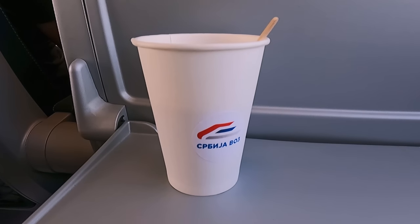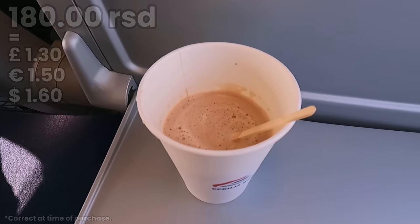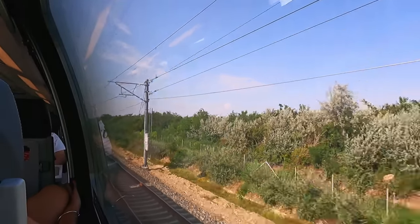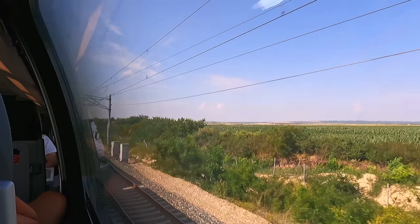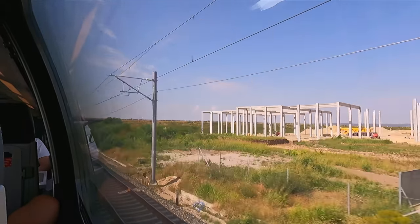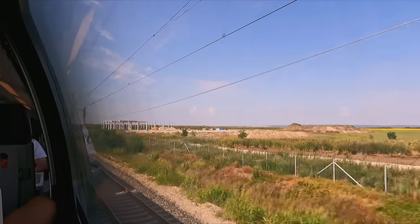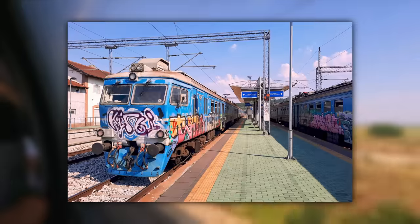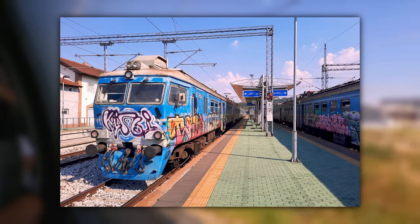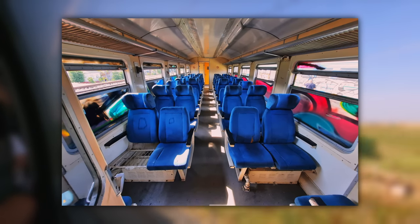Both first class and second class have an at-seat snacks and drinks service, albeit at an extra charge. To avail of this, simply flag down a member of staff. I went for a cup of hot chocolate and it was some of the best I've ever had. This cost 180 Serbian dinars, which is pretty good value for money. The scenery through the Serbian countryside might not be anything too special, but it's still a relaxing journey. The speed, however, is unlike anything else — railways in the Balkans are often just a fraction of this speed.